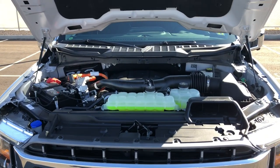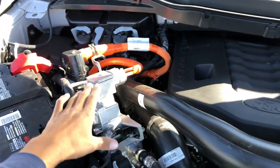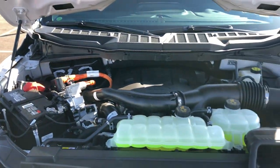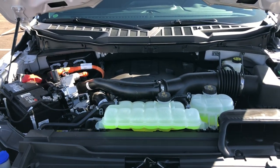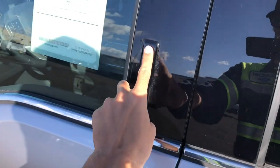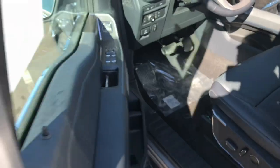Looking at the engine, it does have hood struts and a hood liner. This one has a 3.5-liter Power Boost engine, which has 430 horsepower and 570 pound-feet of torque, and it gets 24 mpg at all times. I really like that on Ford trucks you get this little keypad, at least on this trim level.